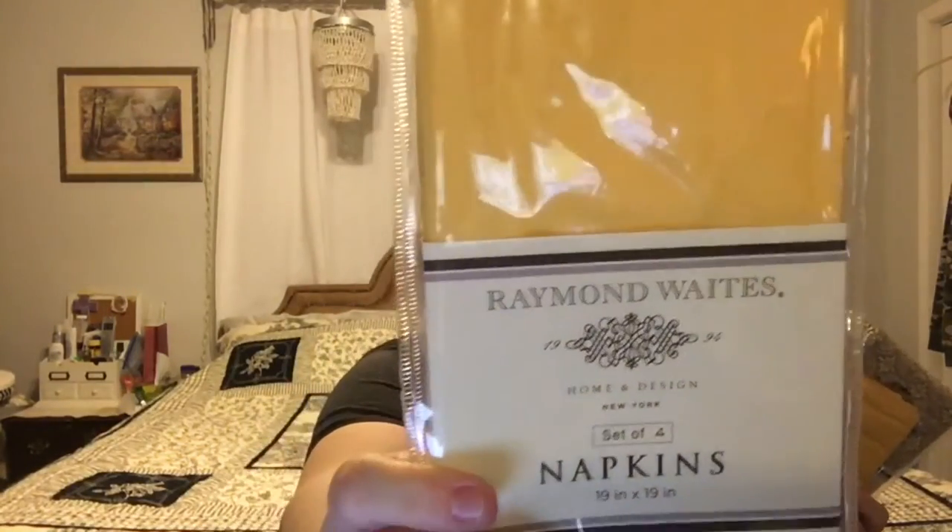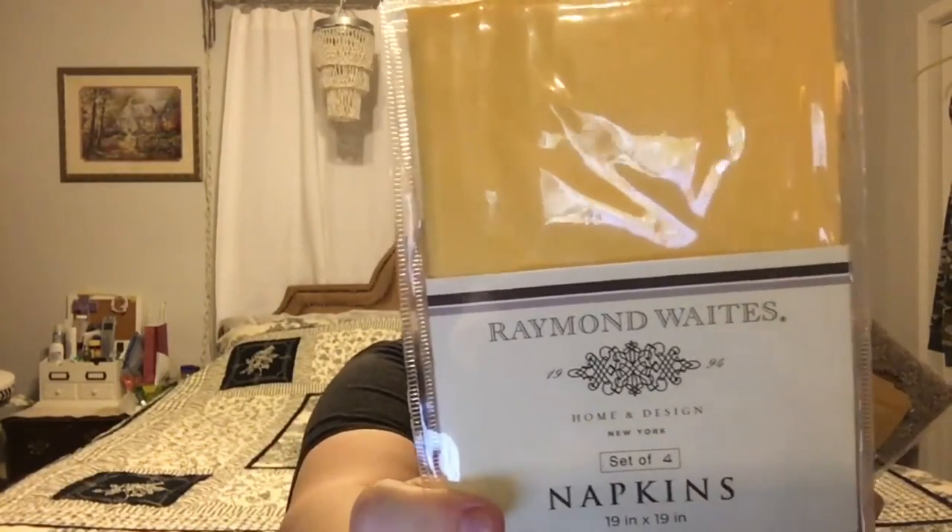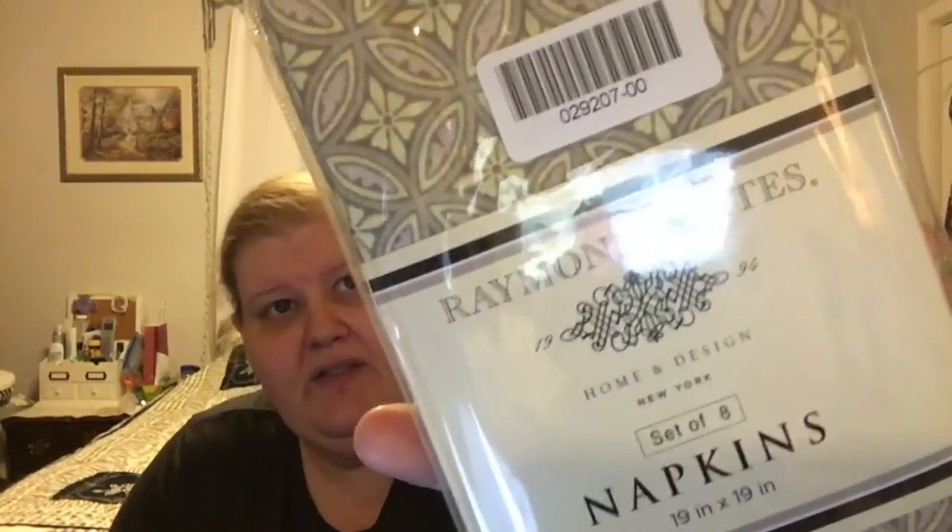I picked up matching napkins — a four-pack of yellow 19 by 19 inch napkins for $2 each. Even if you just use them for pillows or crafting, it's really nice fabric. Then these — I just loved this — it's an 8-pack for $2. It's got a beautiful medallion-type floral pattern with an ivory background to match the ivory tablecloth, and gray, which is 90% of my house.